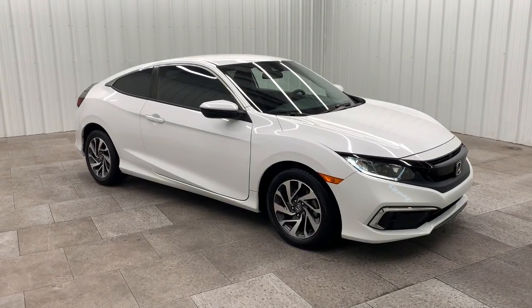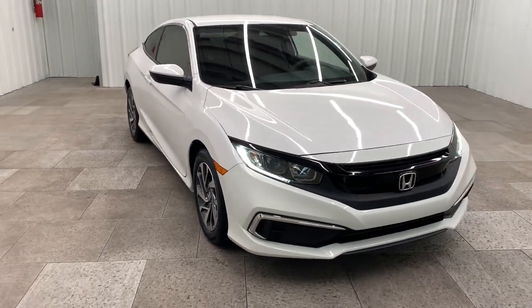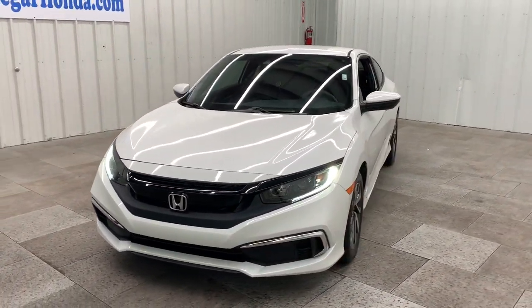This could be the car for you. The 2019 Honda Civic. With less than 15,000 miles on the odometer, this vehicle stands out from the rest.